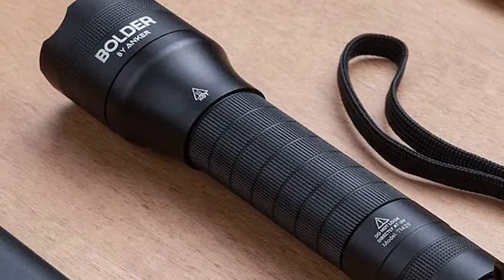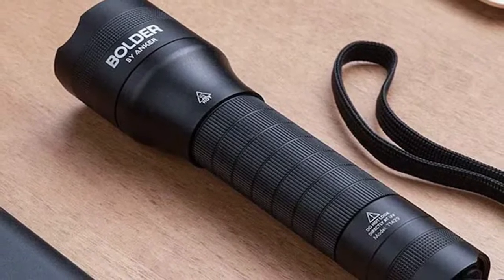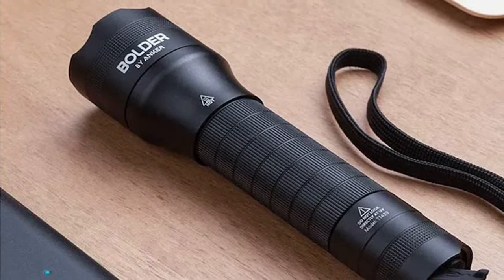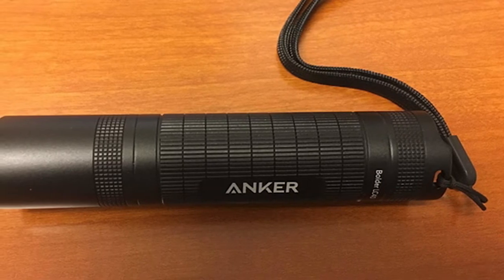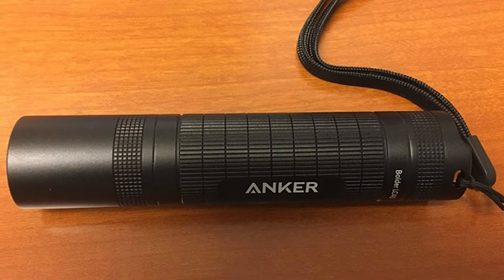The Boulder LC40 travels as far as rivals with higher lumen counts. While advanced features like adjustable zooming are absent, the LC40 masters the basics by providing a powerful light source and straightforward single-button operation. The grab-and-go simplicity makes the LC40 a reliable choice in any scenario. Sequential clicks on the power button cycle through its five lighting modes.